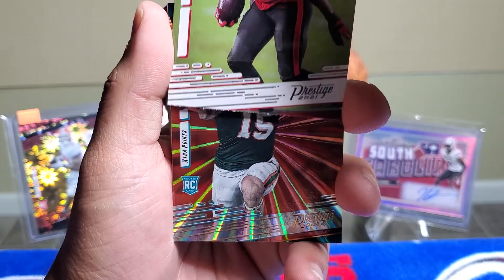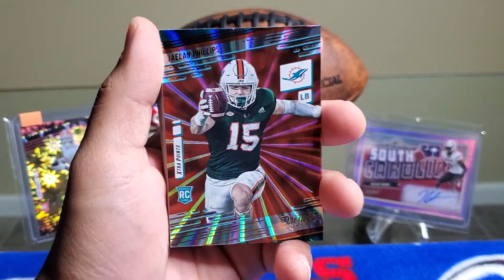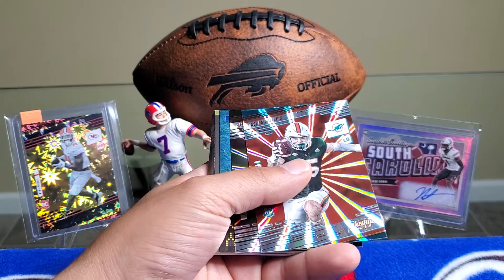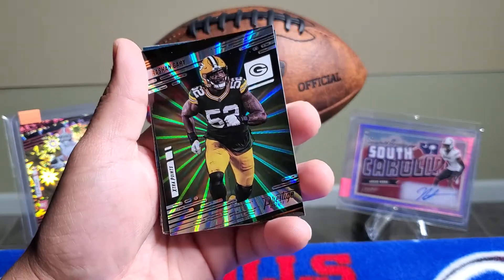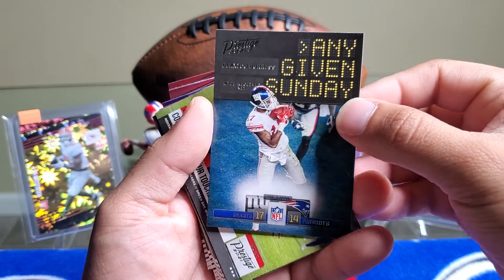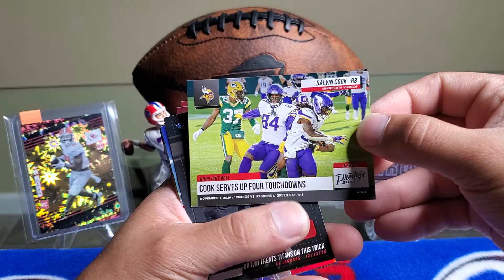Chris Godwin, and our sunburst rookie card is Jalen Phillips, linebacker from the Miami Dolphins. We will be seeing you today, Jalen Phillips — we're going for the win, so be ready! Really super nice card, still in his college uniform from Miami, the U. Super cool card. We also get a Rashawn Gary Green Bay Packers — look at the shine on that card! An Any Given Sunday card: Giants vs. New England Patriots, 17 to 14 final score. And a Dalvin Cook — Cook serves up four touchdowns.